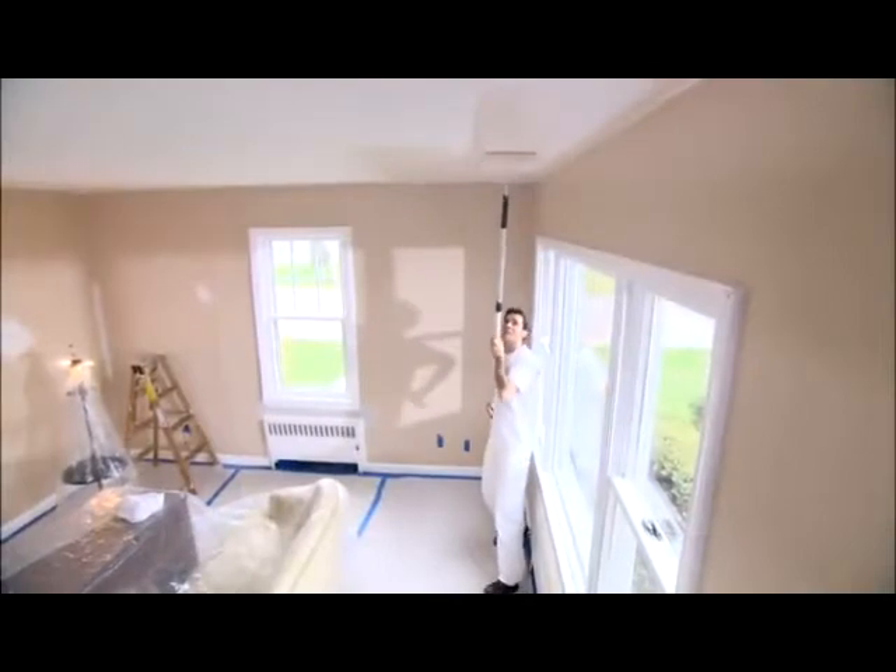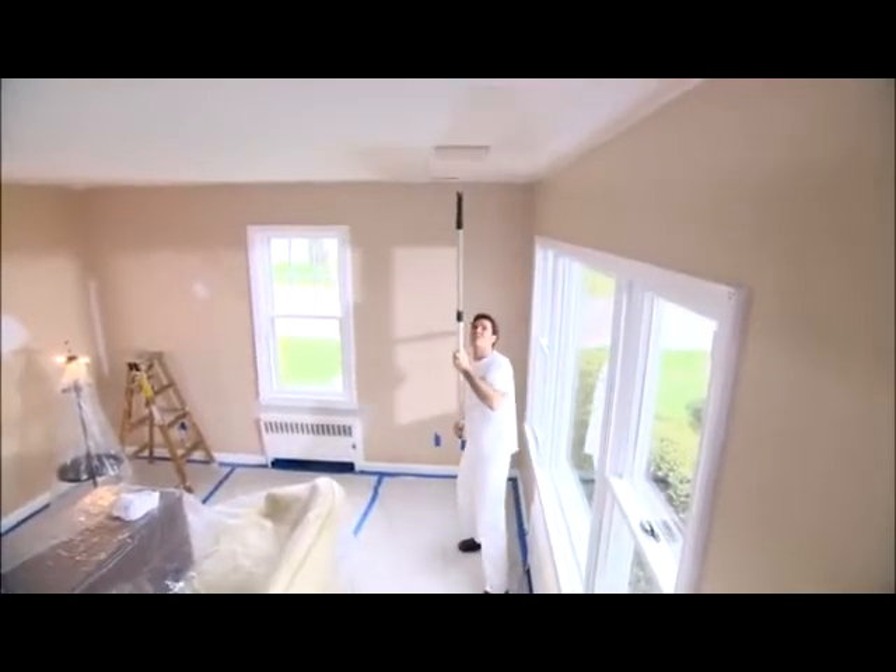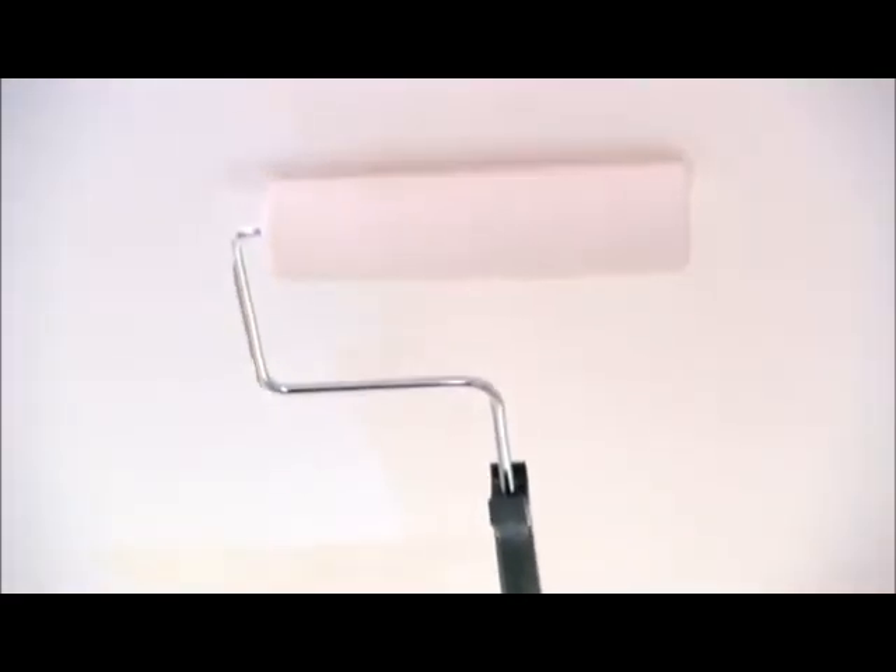The goal is to paint the room from the top to the bottom, so start by painting the ceiling. This way, if you drip paint on the walls, that won't be a problem since you'll be painting the walls after you finish the ceiling.